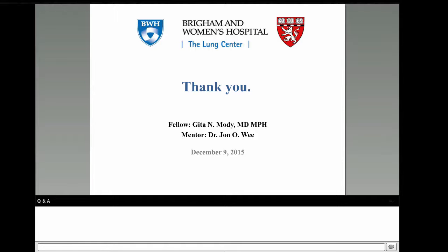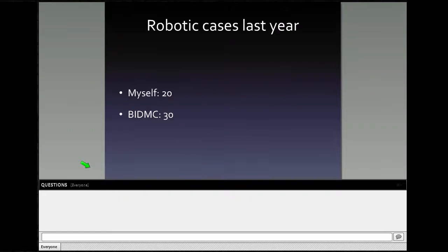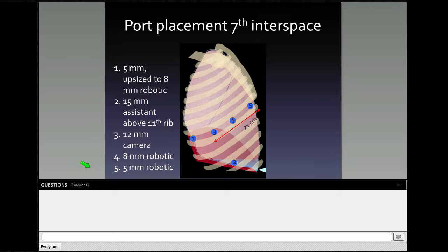The third presenter is Jennifer Wilson from Beth Israel Deaconess, showing a left upper lobectomy. She thanks the Graham Foundation, Dr. Cerfolio, and especially her mentor Dr. Kent. The thoracic service at Beth Israel did 30 robotic cases last year, mainly lobectomies and thymectomies — no robotic benign esophageal cases or esophagectomies. She participated in 20 of those cases last year. This year, as she is on cardiac surgery for 11 months, she was only able to do two robotic thoracic cases — both lobectomies — and the volume at Beth Israel increased slightly to 40 cases.